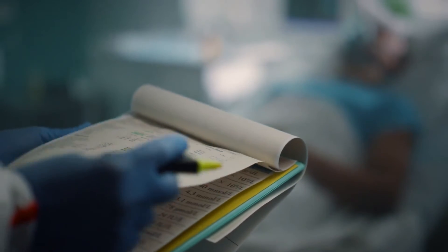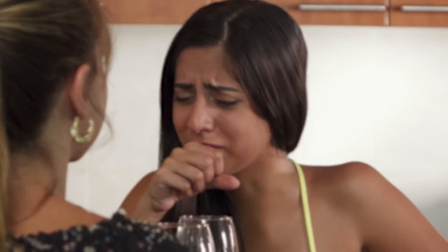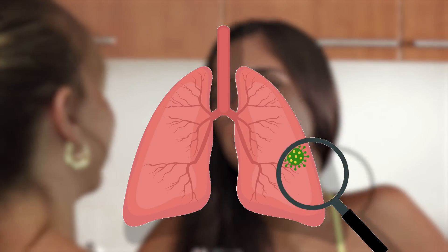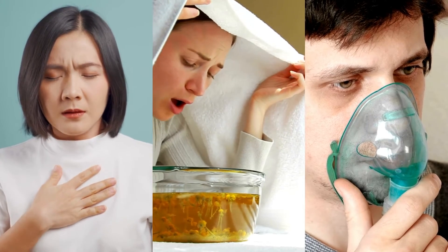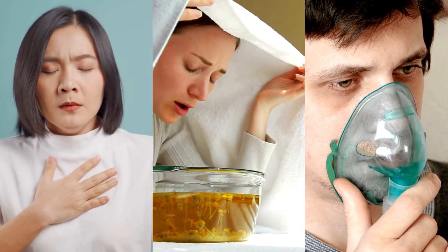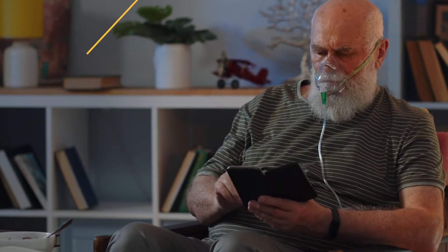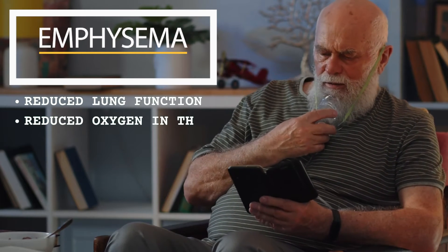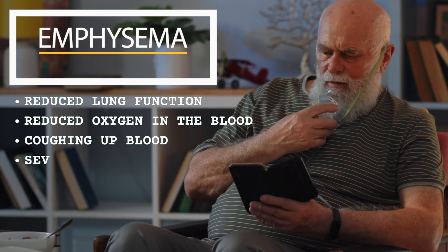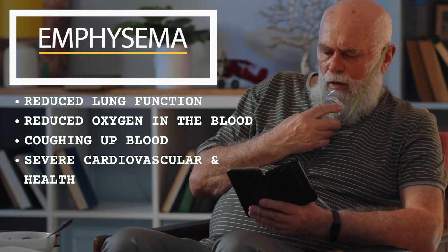In the short term, smoking cigarettes can lead to a smoker's cough and increased risk of lung infections. In the slightly longer term, it can lead to COPDs such as chronic bronchitis, which causes shallow breathing, difficulty inhaling, and shortness of breath. Further, it can lead to emphysema, which can cause reduced lung function, reduced oxygen in the blood, coughing up blood, and severe cardiovascular and other health risks.